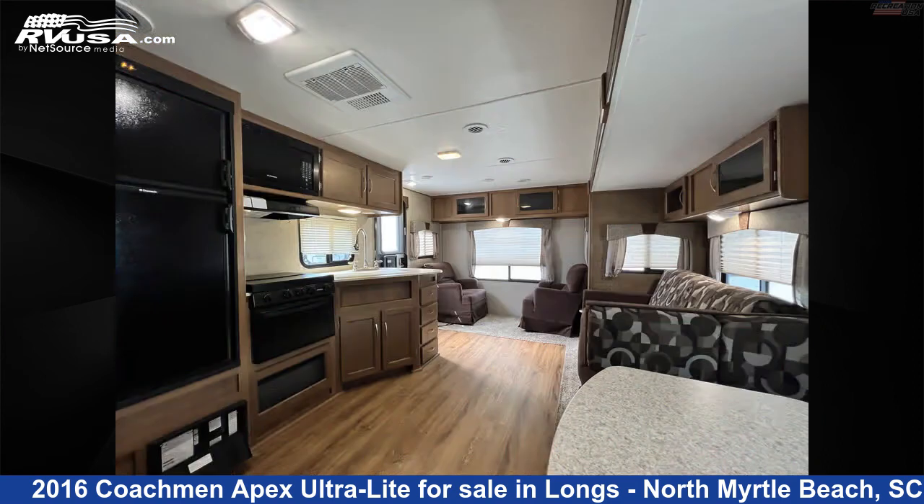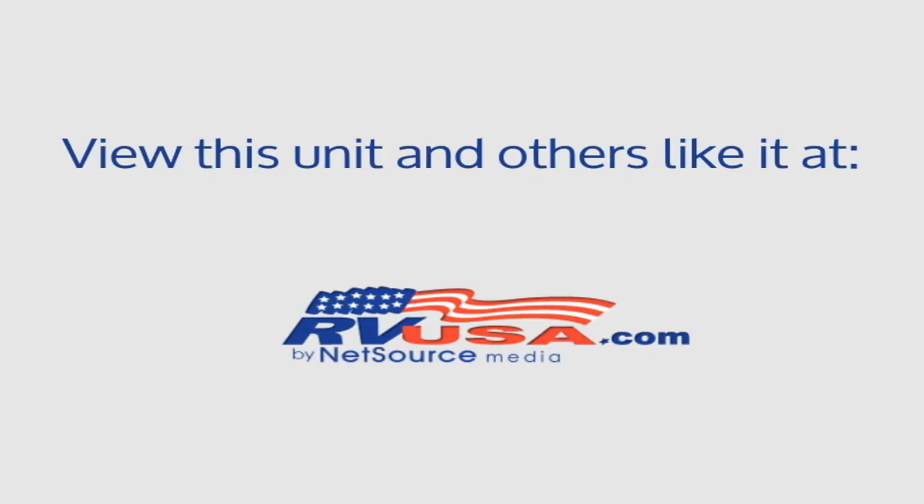The unloaded weight of this 2016 Coachman Apex Ultralight 279 RLSS is 5,450 pounds.